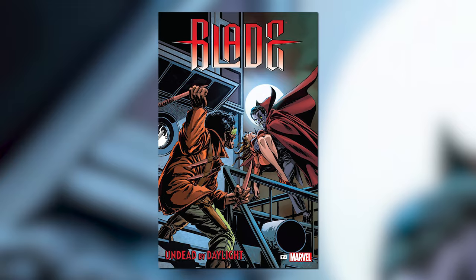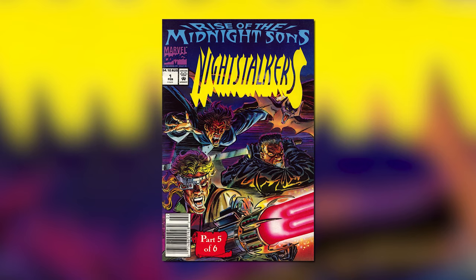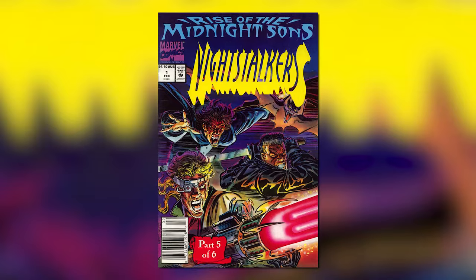If you want to read some Blade comics, here are some recommendations: Blade Undead by Daylight, Blade Black and White Trade Paperback, Blade Undead Again, and the Night Stalkers series. That should be enough to get you guys started.